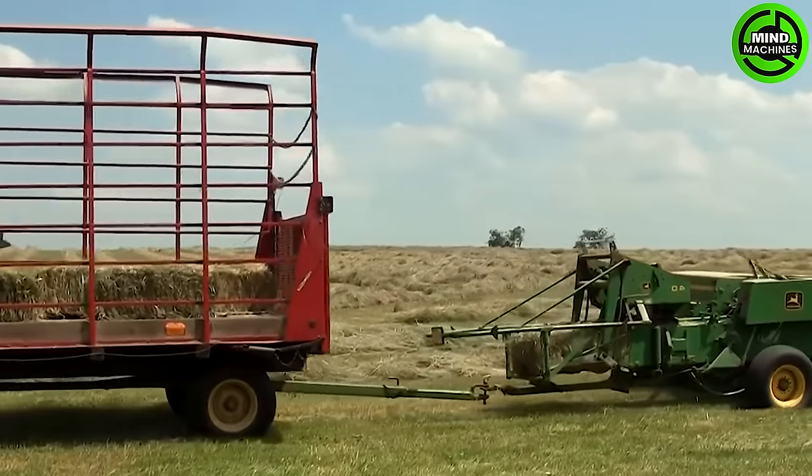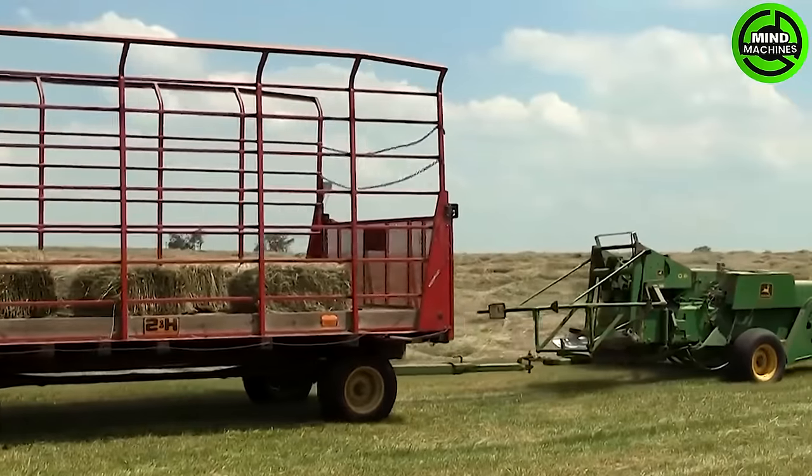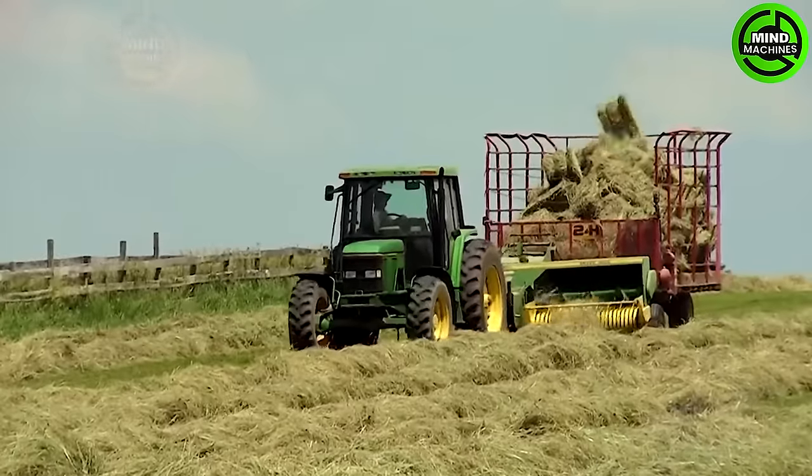The Grass Harvesting Duo acts as a meticulous gardening team, ensuring your yard stays pristine. I'm sure that this is the inspiration for the Tetris game.